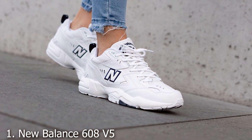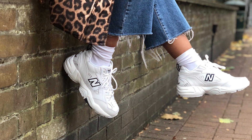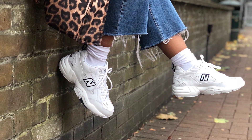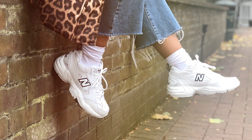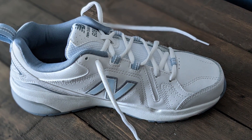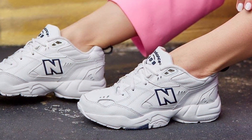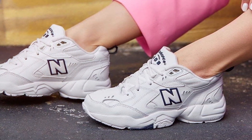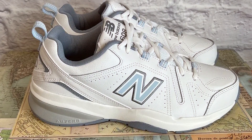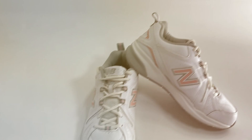Number 1: New Balance 608 V5 Cross Trainer. The New Balance 608 V5 Cross Trainer is a testament to the brand's commitment to delivering high-quality, comfortable footwear. This versatile sneaker is designed with the active individual in mind, offering a perfect blend of support and cushioning. The ABZORB heel crash technology ensures exceptional shock absorption, making every step you take softer and more comfortable.